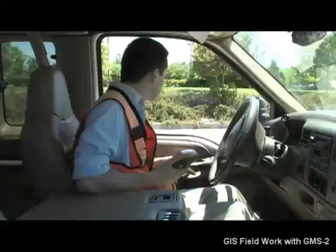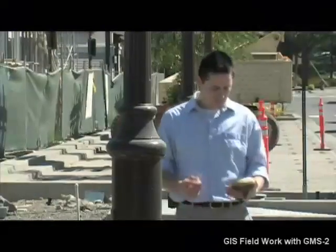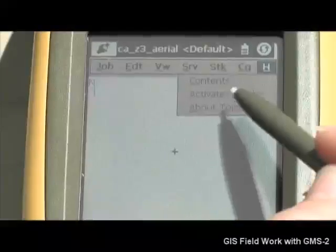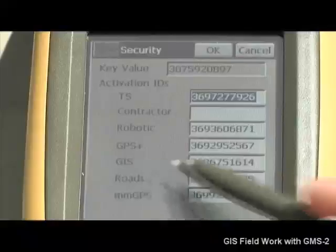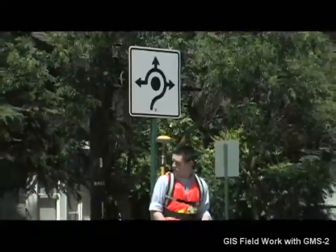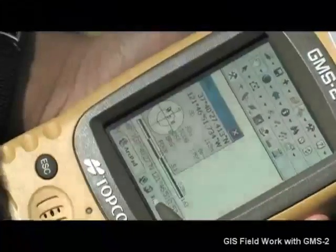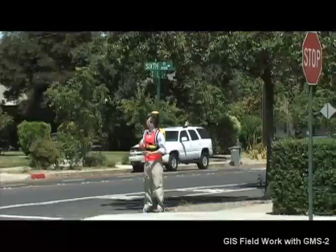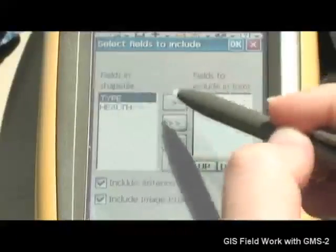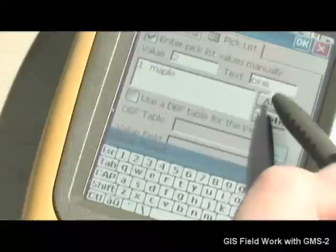TopCon is dramatically improving your GIS project workflow and data flows from field to desktop to field again. The GMS2 runs Windows CE, and we offer either TopServe GIS — our popular survey field software with a dedicated GIS module — or TopPad, the new field mapping and management software from TopCon and ESRI. TopPad harnesses the power of ESRI ArcPad field software with added functionality tailored specifically for TopCon GIS mapping systems. One new function in TopPad is the Form Creation Wizard, a tool that allows you to easily create custom data entry forms to specifically match your GIS database and simplify data collection tasks.